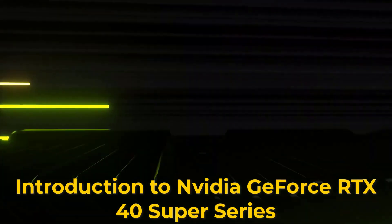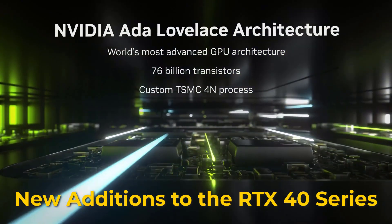Introduction to NVIDIA GeForce RTX 40 Super Series. New Additions to the RTX 40 Series.